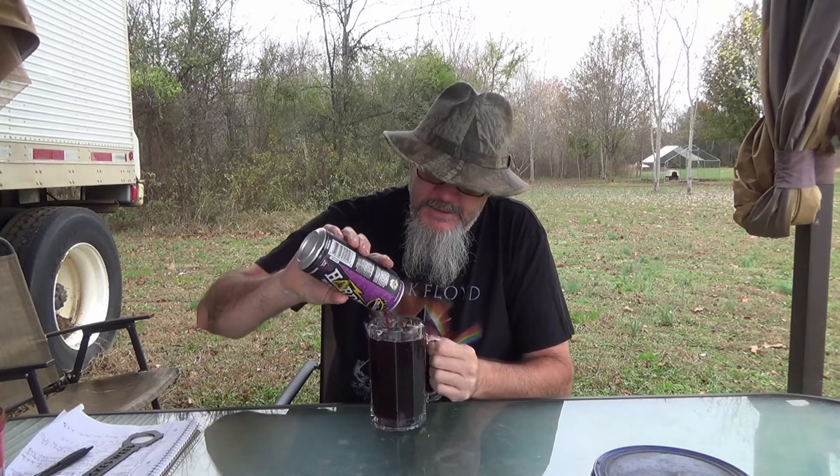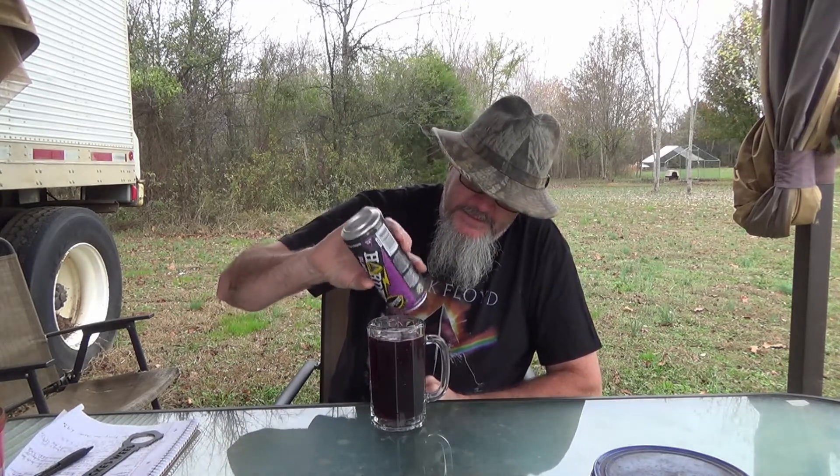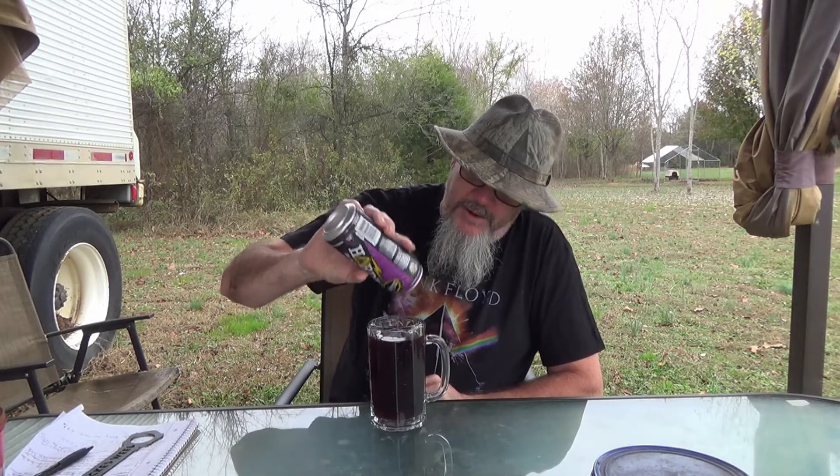I'm sure I'm gonna like this, but it's not really a beer. At eight percent ABV it'll kick your butt, I'm sure. It looks like a black cherry soda, and kind of smells that way too.